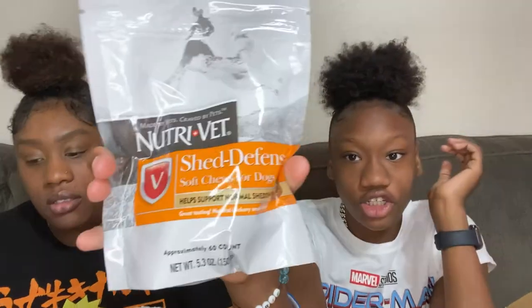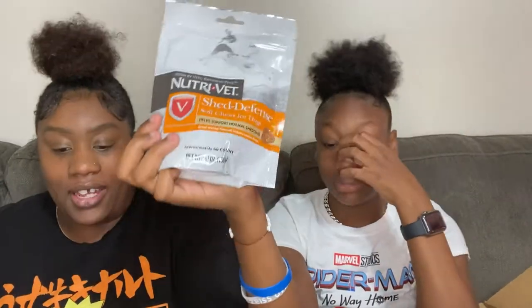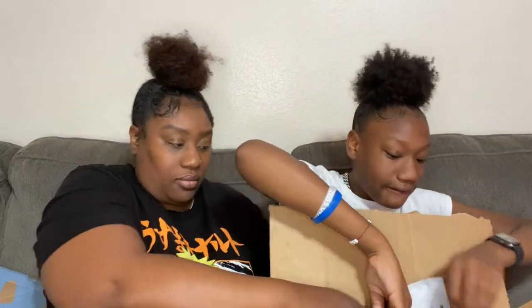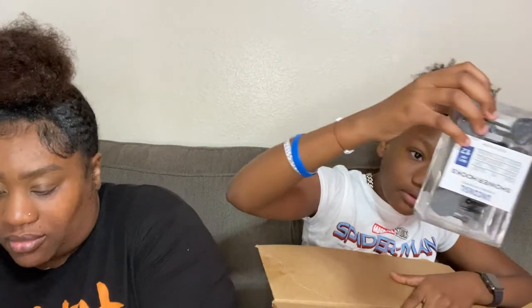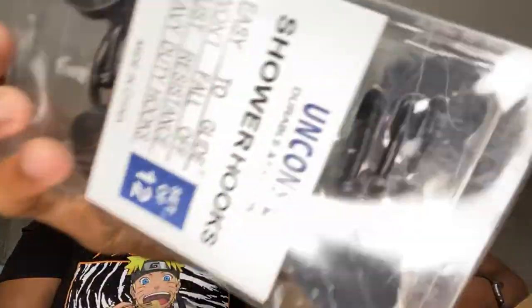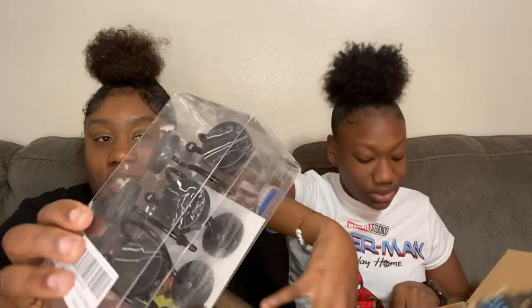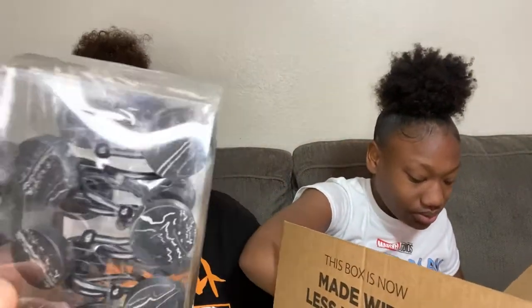Next we have a stop-shedding treatment for our dogs. And then we have marble shower hooks — black and white marble. These are from Amazon. They're pretty nice shower hooks for my bathroom.